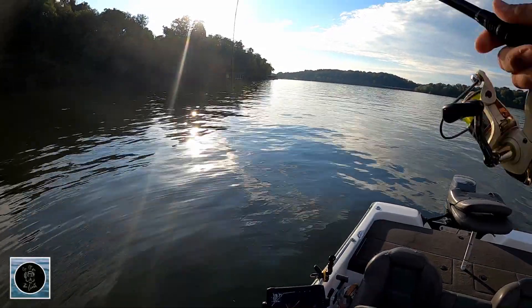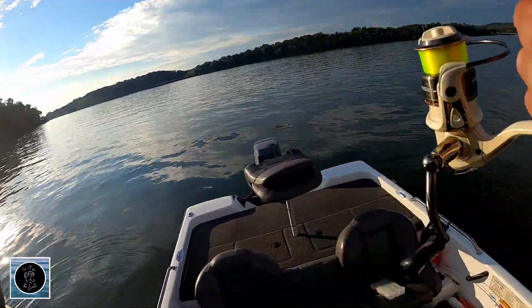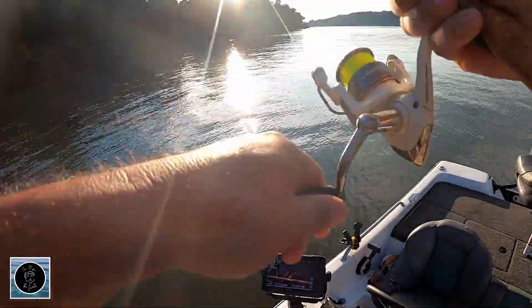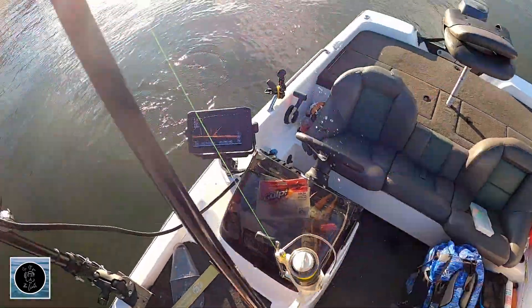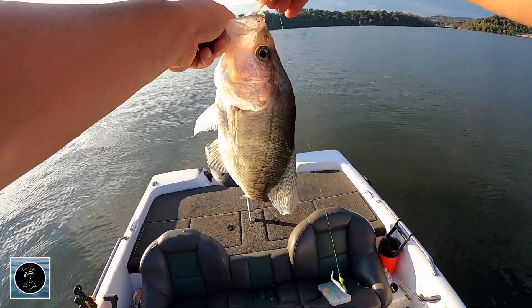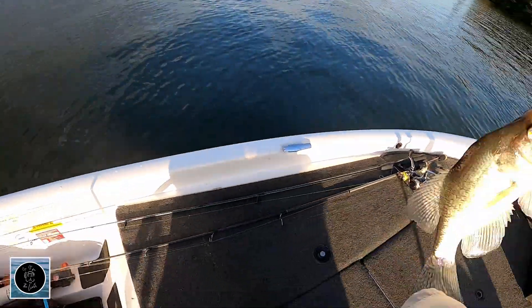You can load the boat quick — all it takes is one school. That's a good one right there. Man, look at that — doubling up on keepers. That's one of them tankers. Look at that mouth, son. That's one of those big marks I was going after on the bottom.